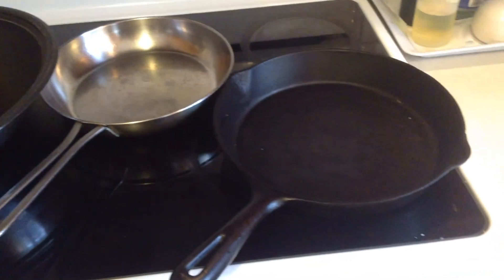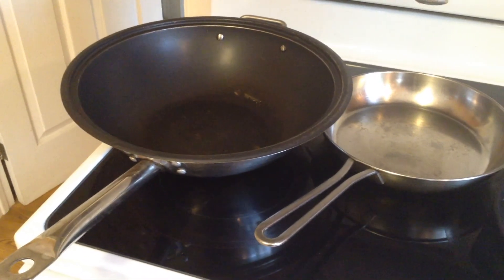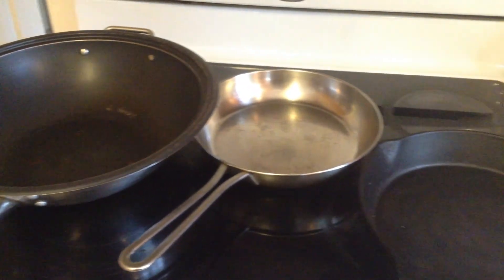So when you're making your grilled cheese, know that some metal pans will heat up quicker than others, and others, once they get hot, will stay hot longer.